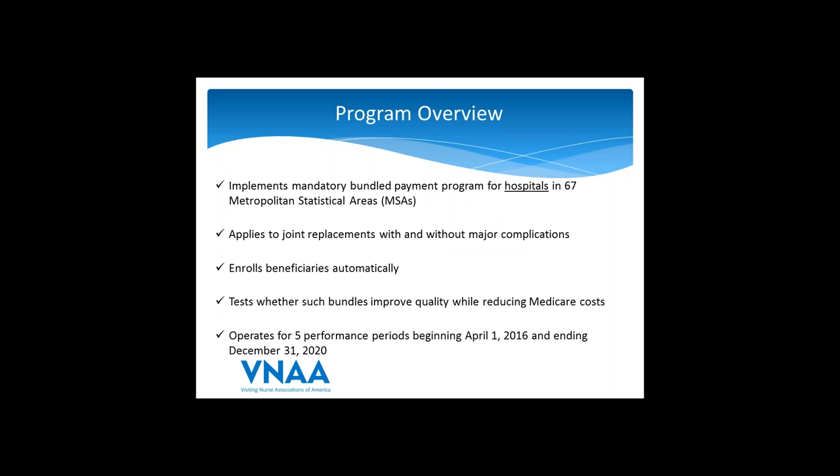The high points of the program: this implements a mandatory bundled payment program for hospitals in 67 metropolitan statistical areas, or MSAs. This is a reduction from the proposed 75 MSAs. The program applies to joint replacements with and without major complications. Beneficiaries would be automatically enrolled and would not have the option to opt out. The real goal is to test whether bundled payments for these procedures and follow-up care can improve quality of care while reducing costs to the Medicare program.